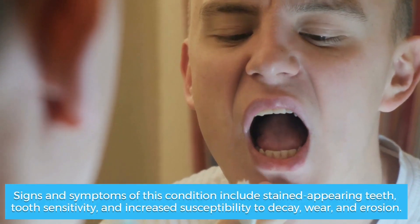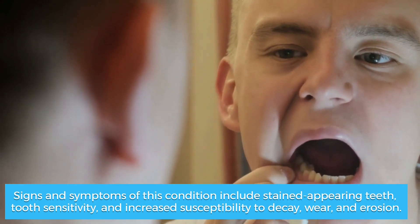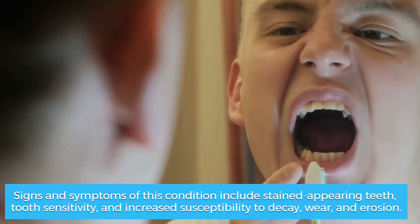Signs and symptoms of this condition include stained-appearing teeth, tooth sensitivity, and increased susceptibility to decay, wear, and erosion.